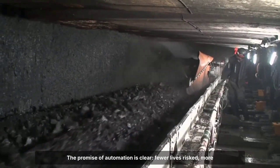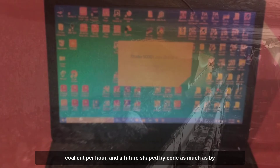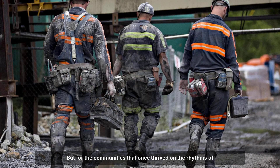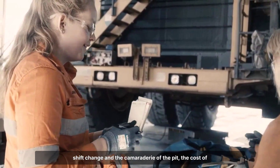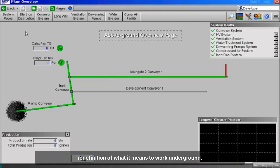The promise of automation is clear: fewer lives risked, more coal cut per hour, and a future shaped by code as much as by muscle. But for the communities that once thrived on the rhythms of shift change and the camaraderie of the pit, the cost of progress is measured not just in tons, but in the slow redefinition of what it means to work underground.